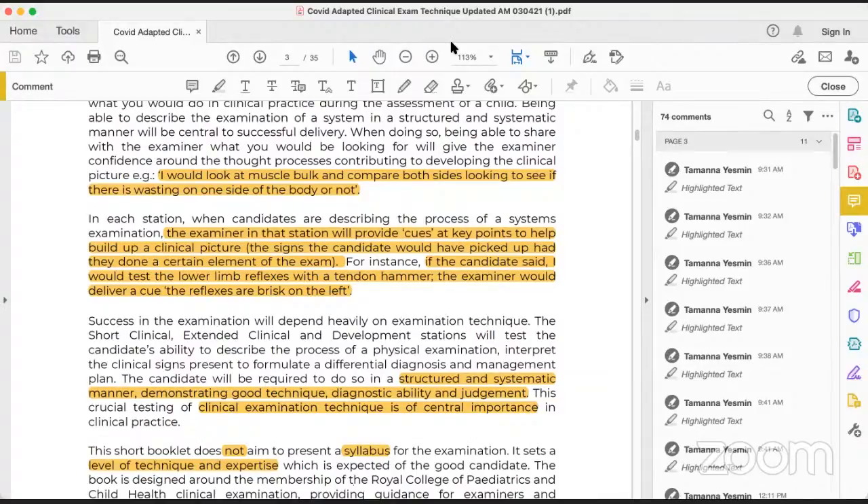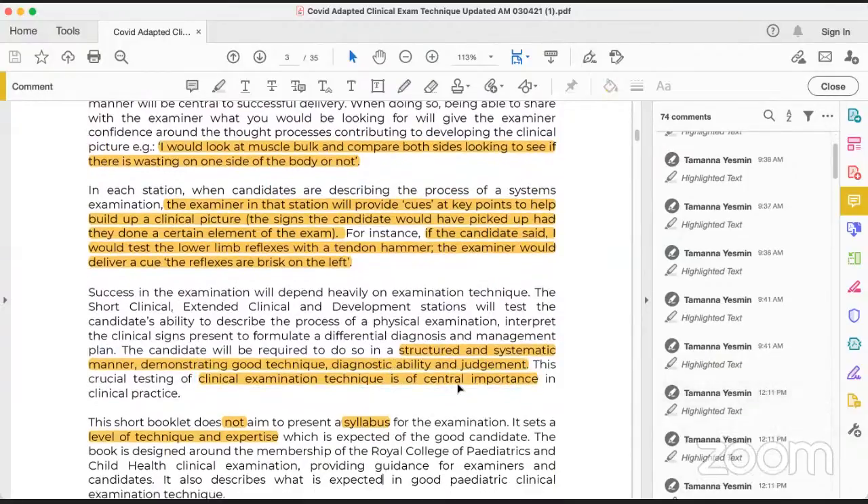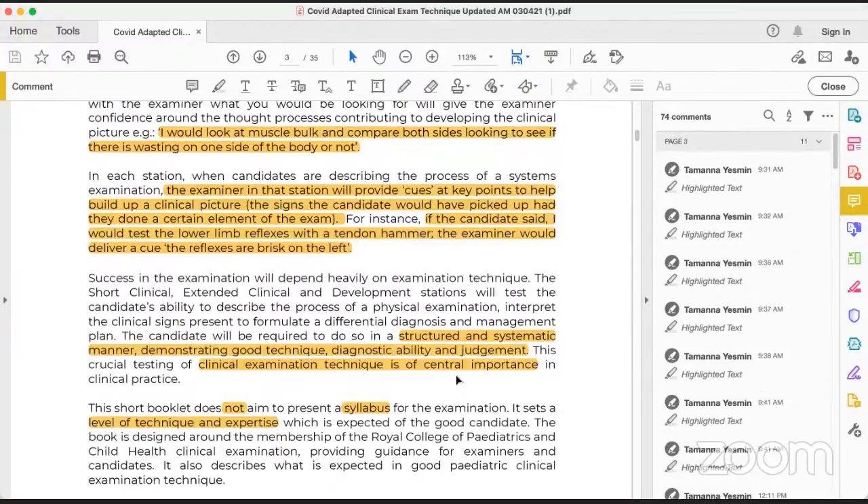The second point is: I will not ask the examiner 'are the reflexes exaggerated or not?' — I will perform the procedure and the examiner will give me the cue. This is why technique is so important. When I am examining any patient, the structure of my examination, the systematic manner, the demonstration of good technique, and how I can diagnose by a sign and exercise clinical judgment — these are the areas where marks will be awarded.